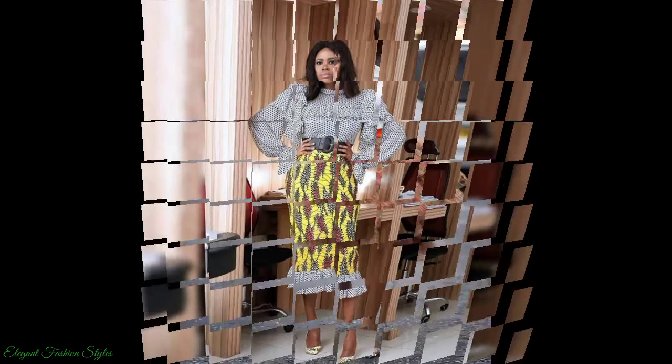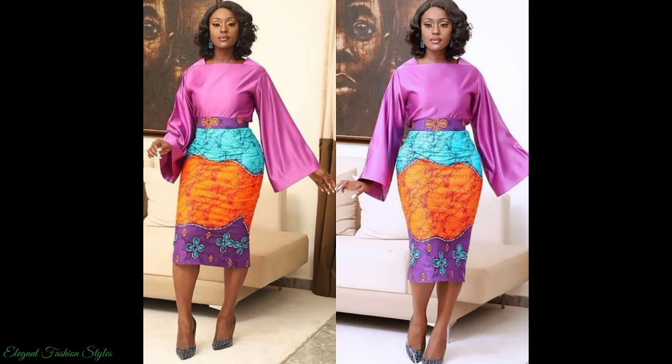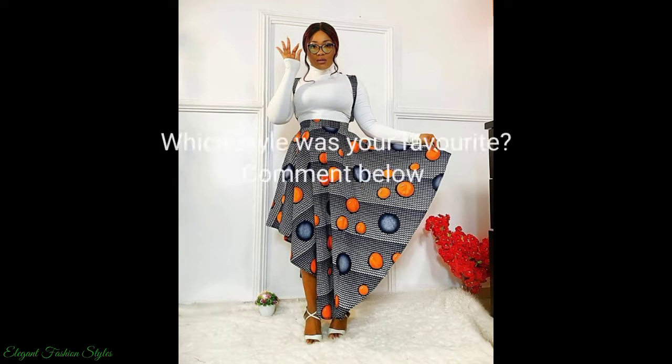I hope you got some fabulous style ideas from the video. All these styles can be done for your various occasions and functions. Do try some of these styles and let us know how they look. We are sure you will look fantastic in these styles. What style was your favourite in this video? Please comment below and let us know.